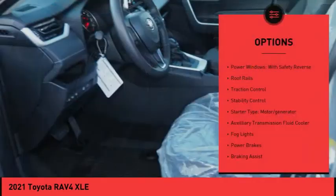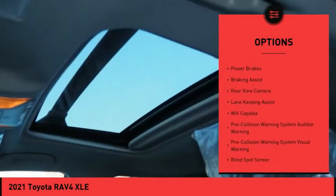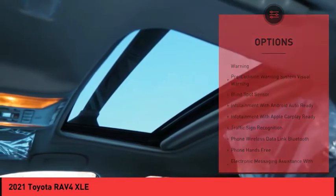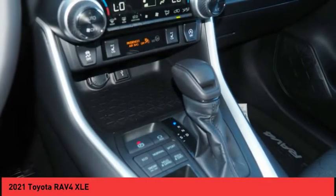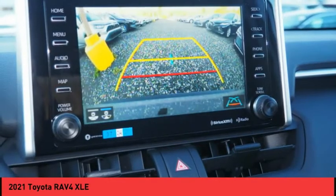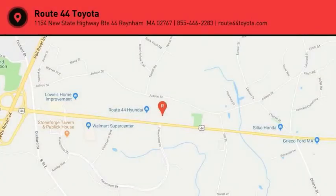Here are some of this vehicle's great options: power windows with safety reverse, roof rails, traction control, stability control, starter type motor generator, auxiliary transmission fluid cooler, fog lights, power brakes, braking assist, and rear view camera. Searching for a dependable vehicle that looks great too? You found it — so stop in today.